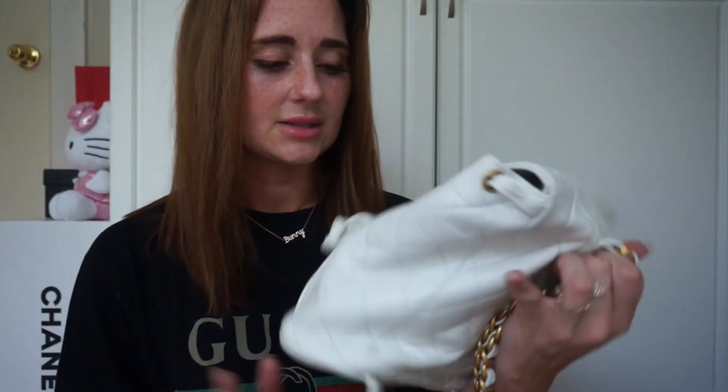That black one is kind of more of an evening bag. I don't think I'm ever going to get sick of these bags. I know I've said that before and then I'll get sick of something and sell it, but these bags I've been obsessed with lately.